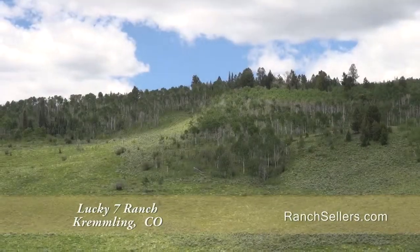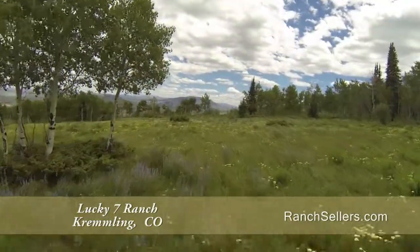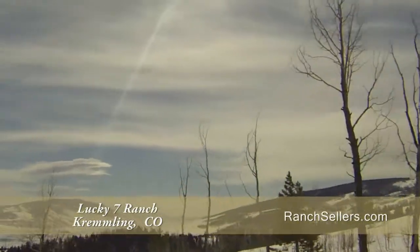This is a great recreational ranch throughout the year. Four-wheel drive or hike around the property during summer, or snowmobile and ski throughout the winter.